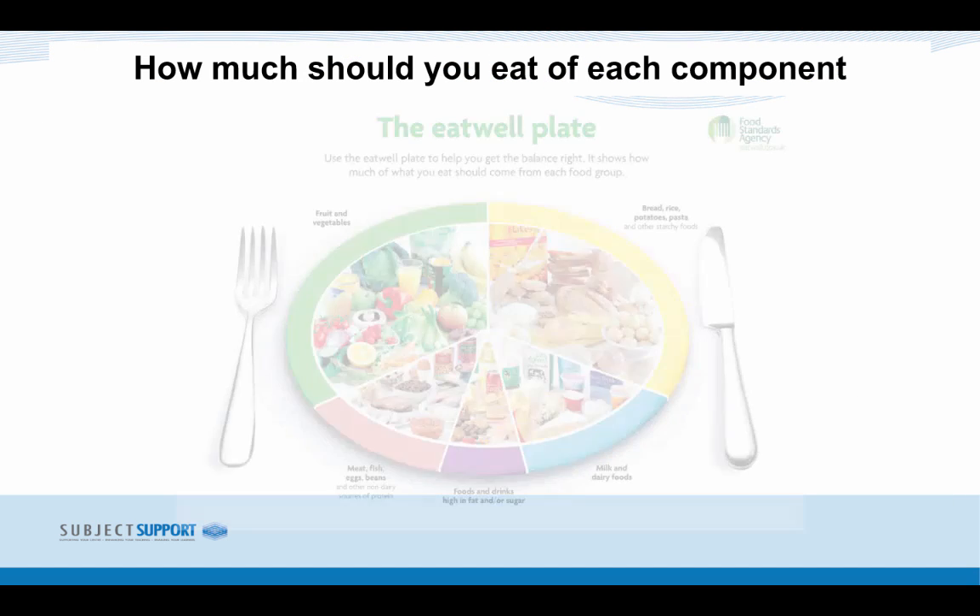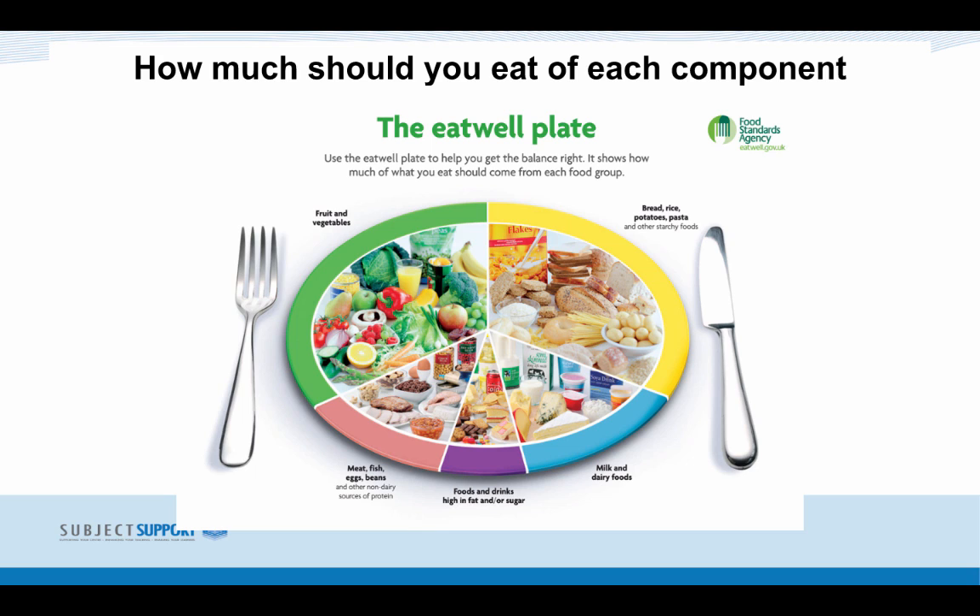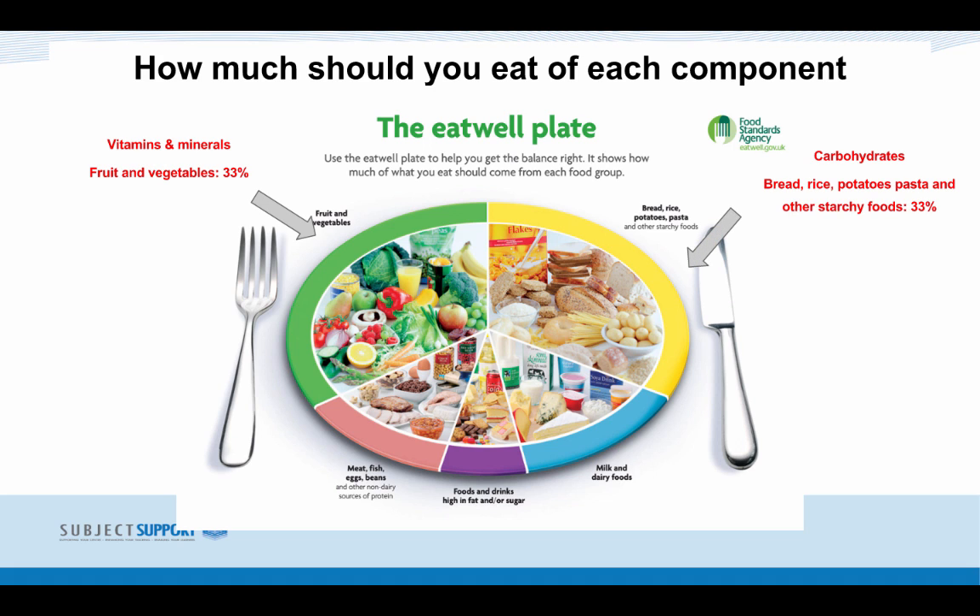How much should you eat of each component? The image shown here is the Eat Well Plate. This shows the amounts of each food group you should be eating. For example, carbohydrates — bread, rice, potato and pasta — along with vegetables should make up the majority of your diet, with foods and drinks high in fat and sugar making up the smallest percentage. Vitamins and minerals should make up around 33%, and carbohydrates should also make up around 33%.